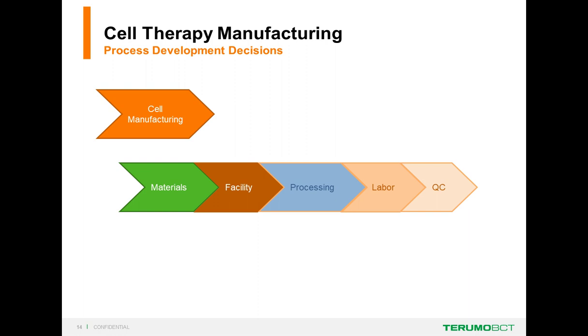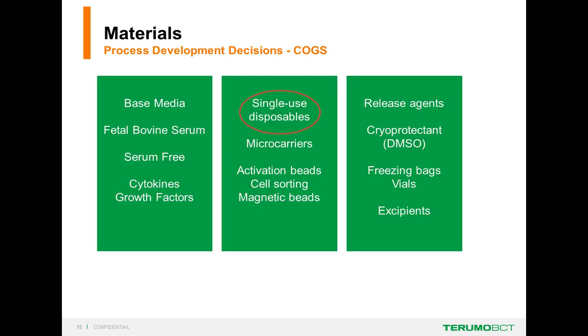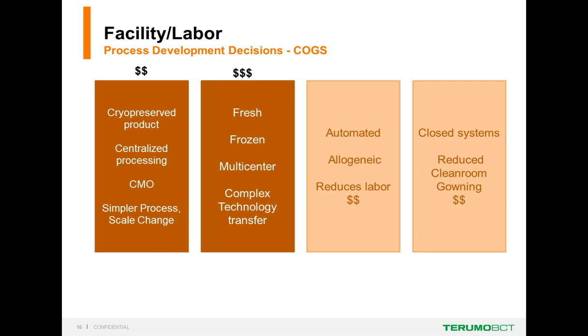For cell manufacturing, the buckets are materials, facility, and processing. In materials, you're making decisions about base media, whether to use serum or serum-free media, what growth factors to add, single-use disposables, microcarriers, activation beads, magnetic beads, release agents, cryoprotectant, freezing bags, vials, and excipients. The number of decisions around initial materials is huge at the beginning of process development.